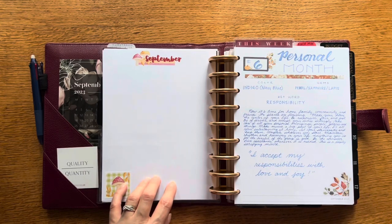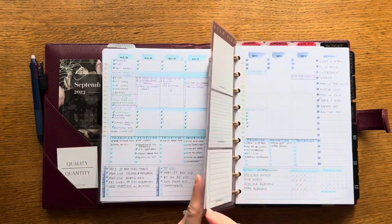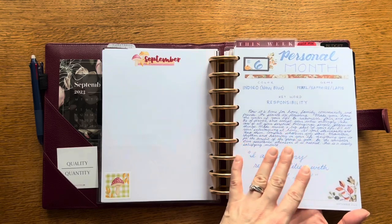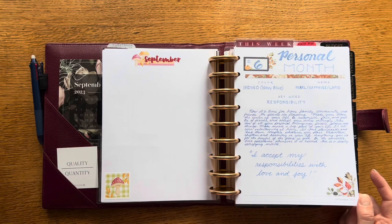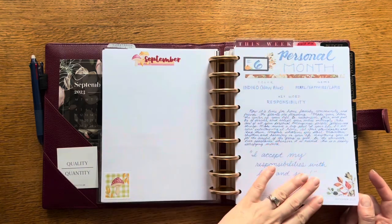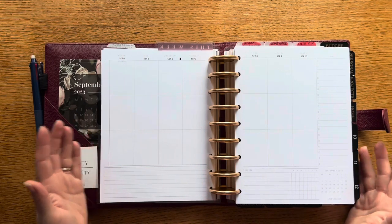I used the back for my September memory keeping — this is the front of something that came in the September deluxe subscription box. This is a new weekly insert collection that Jane's Agenda is offering; I believe it will be in the regular shop to purchase as well. There's a monthly version and a weekly version. I liked that the initial page was dot grid, so I used that for my personal month page without needing one of my blank dot grid pages.